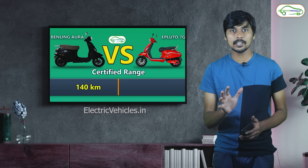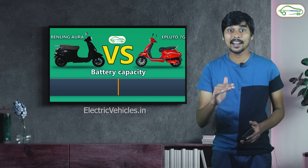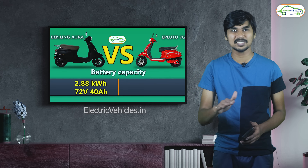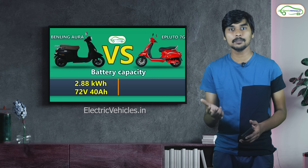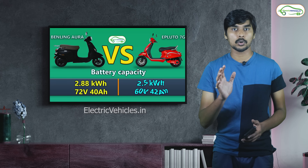My request to any electric vehicle user: always go for a test ride. Test ride the electric vehicle in bad road conditions as well, not just on flat roads. Otherwise you won't understand the real problems with the electric vehicle. Always test ride first, then make your choice.